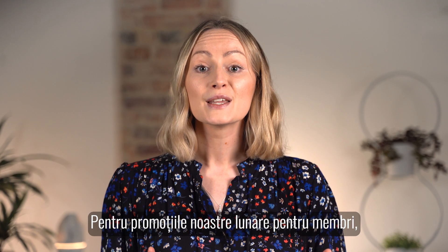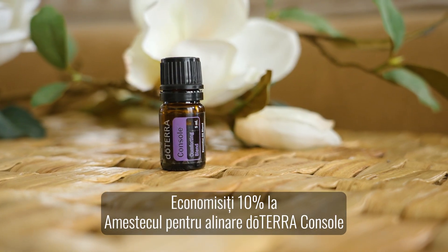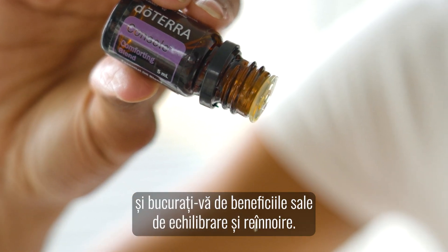For our monthly member promotions we have two incredible products on offer. Save 10% on doTERRA Console comforting blend and benefit from its grounding and renewing properties.